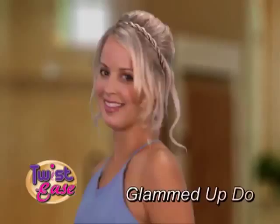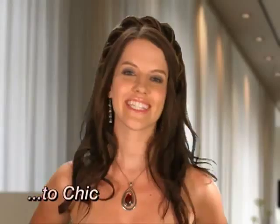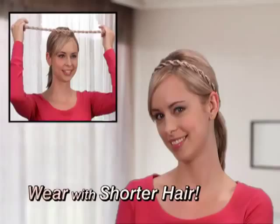Sassy twist, glammed up do, sleek tail, and look perfectly professional too. Go casual to chic. Wear with shorter hair for instant flair.